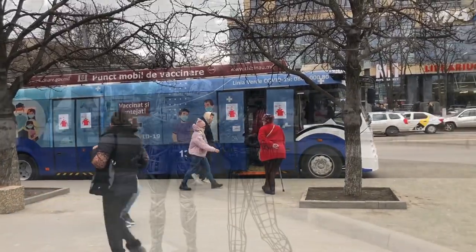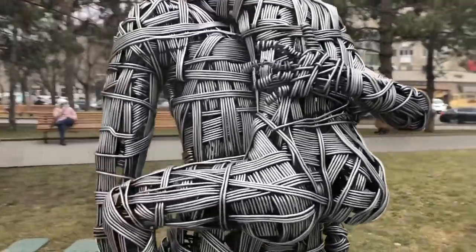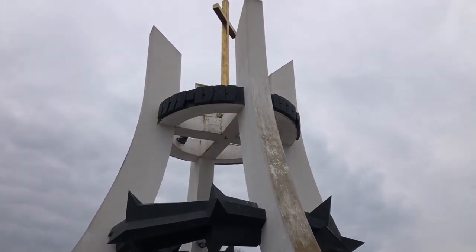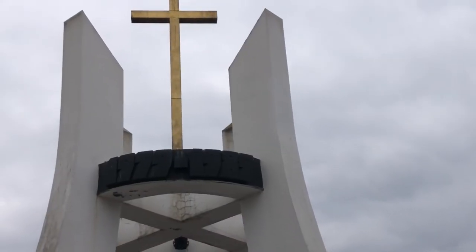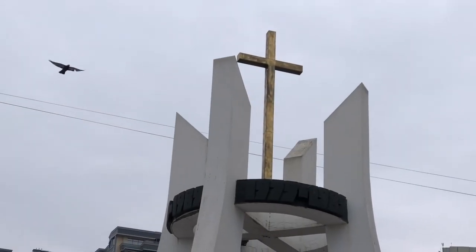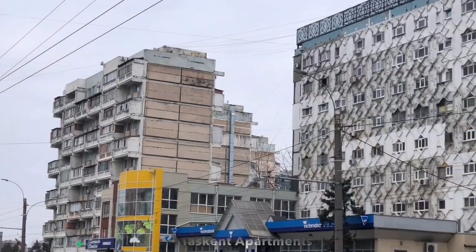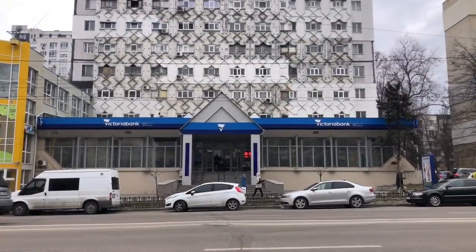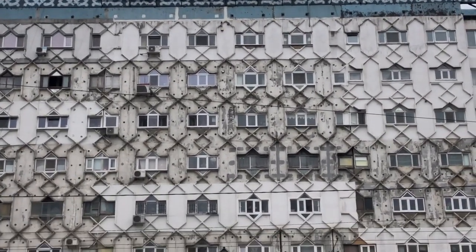COVID vaccine bus. This is Afghan Park. It was completed in 2007 to commemorate the Moldovan SSR soldiers lost in Afghanistan. The date on top reads 1979 to 1989. This is the Tashkant apartment building, a gift from Uzbek SSR after the 1977 earthquake. It was completed in 1977.